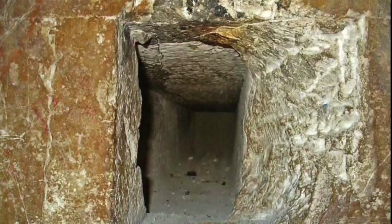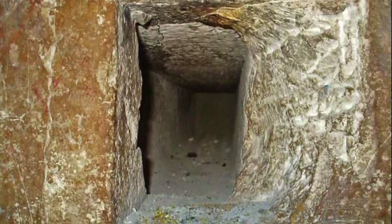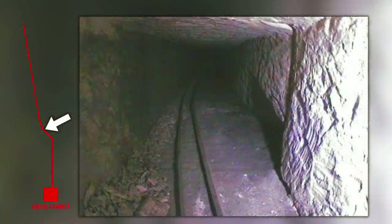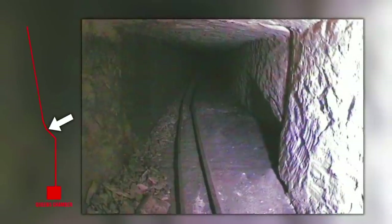For example, it took us 20 years to finally see inside the Queen's Chamber Northern Shaft. And now, all of a sudden, we are trying to understand what the images show, because things like this cavity were certainly unexpected.